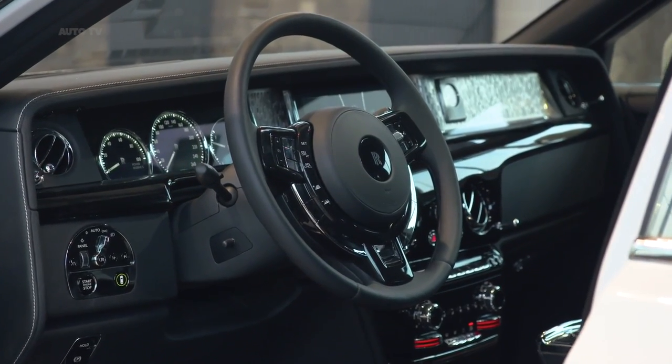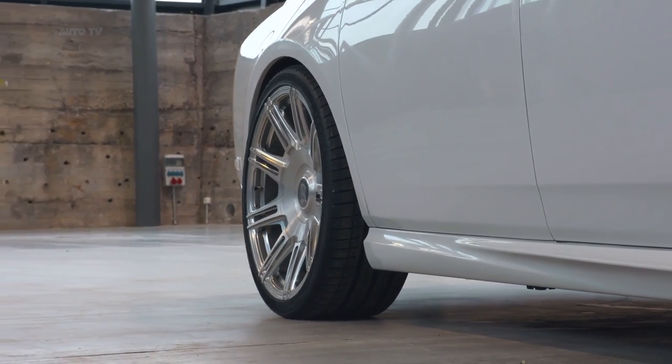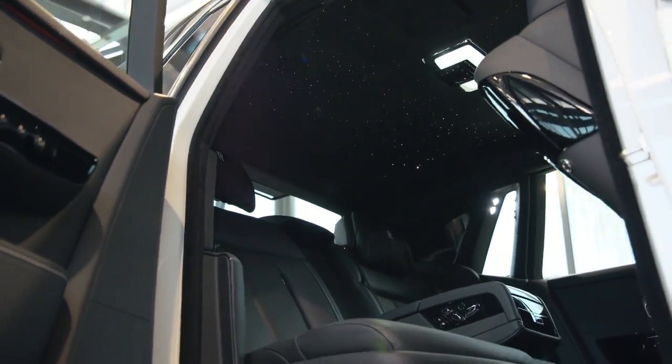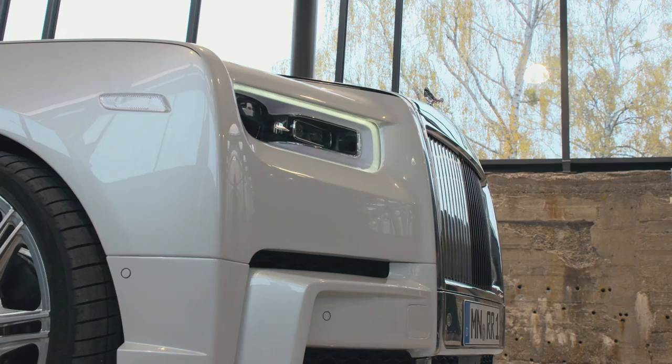The Rolls-Royce Phantom has a presence few can replicate. The bespoke brand designs impeccable automotive machines with the finest materials and quality. Preserving that presence while putting one's own spin on the luxury sedan is difficult; however, SPOFEC has the skills, which is on display with their latest tuned Phantom.